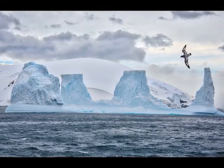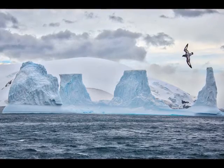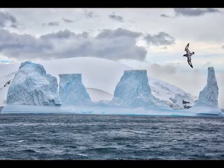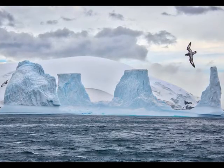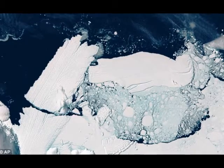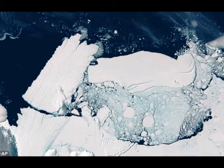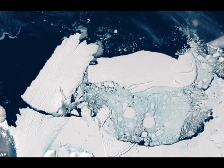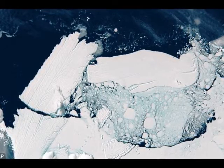Those glaciers have potentially global impacts because as they advance and plunge into the sea, they cause ocean levels to rise. Fast ice and ice shelves are already floating on the ocean, so if they break apart it doesn't directly impact global sea levels — but they act as brakes holding back the advancing glaciers.